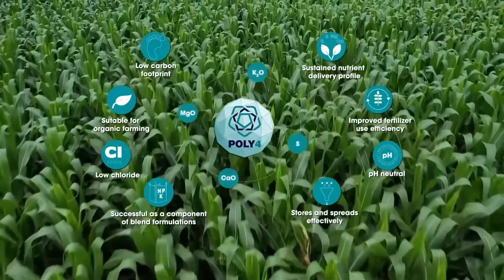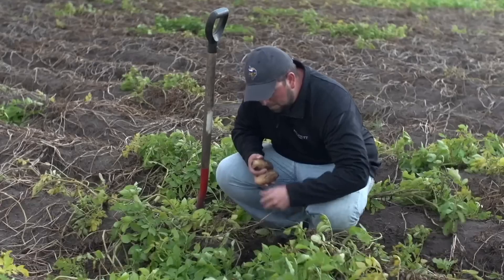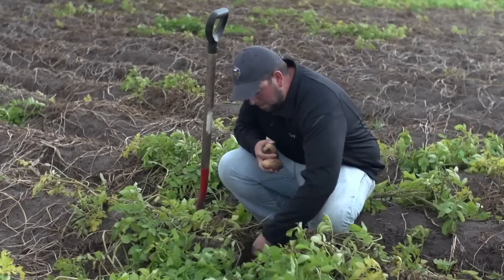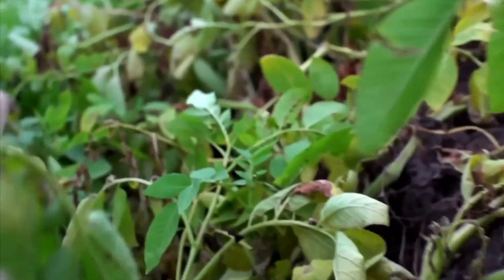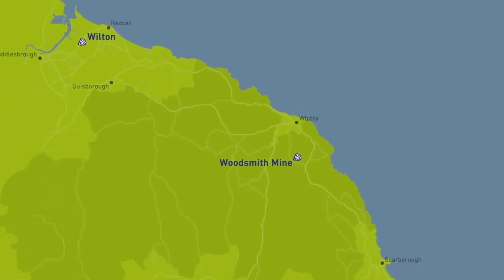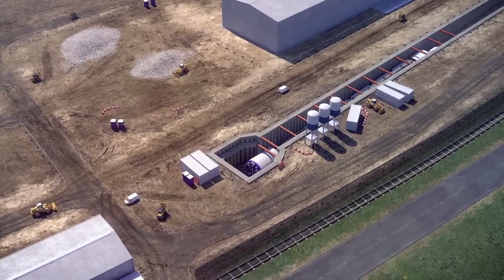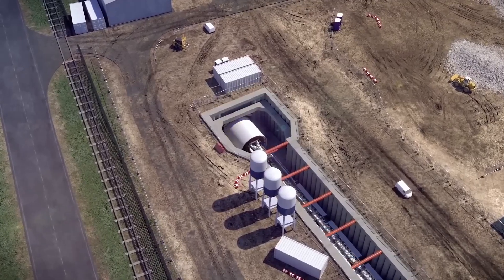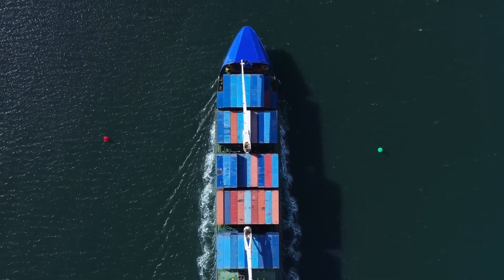Anglo-American, the company behind this groundbreaking project, crushes and granulates polyhalite to create their branded fertilizer, POLY4. This low-carbon product is a far cry from traditional, often harmful chemical fertilizers. POLY4 offers a sustainable, affordable alternative that enriches crops and soil without any negative environmental impact.